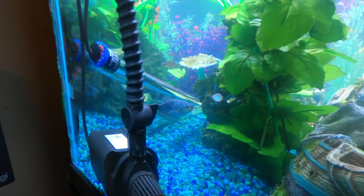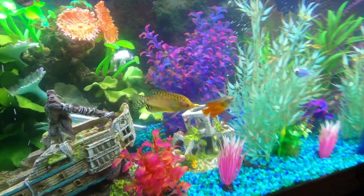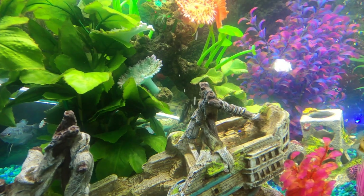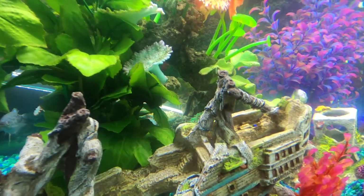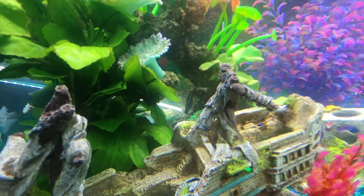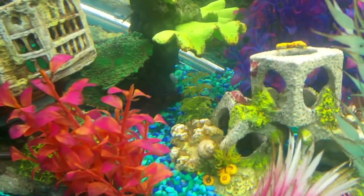An opaline gourami — I hope I'm saying that right. We also have some pandagara in here, and that back there, hopefully you guys can see that, is a pleco. We have one common pleco. There's a pandagara right there.